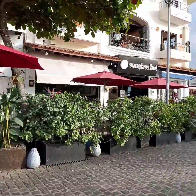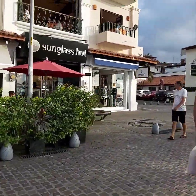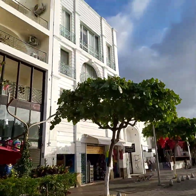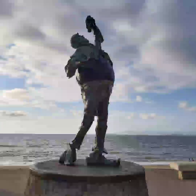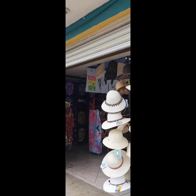Over in Puerto Vallarta, the malecon goes along the water for a long way. The focus here is shopping and eating, and there are many American as well as Mexican stores to choose from. There are also tons of restaurants offering any kind of cuisine you might want. There are some really cool sculptures along here, and of course the views are amazing. Both malecons are fantastic in their own way — they both make you want to go out and walk.